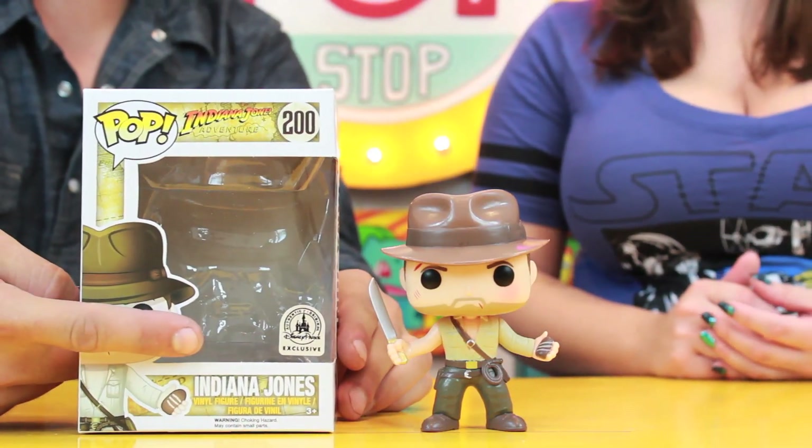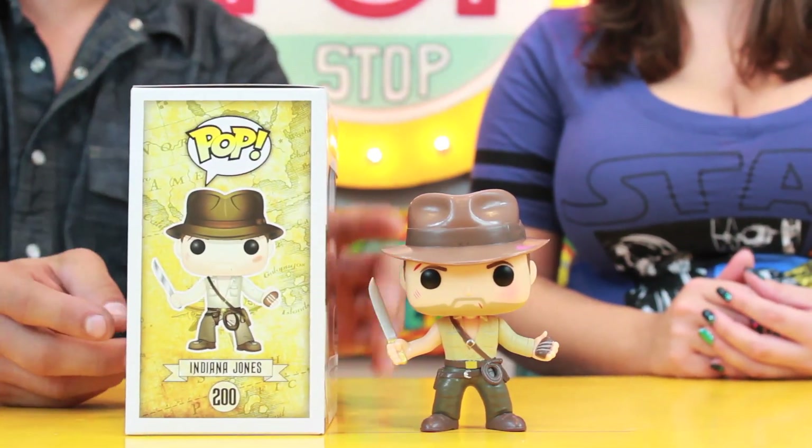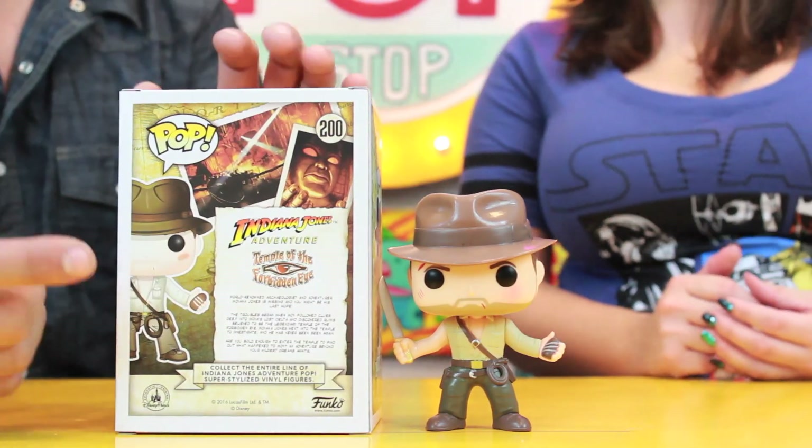Alright, let's take a closer look at the box. On the front of the box we have the Disney Parks silver sticker. On the side you have the artwork of Indy with the map in the background. And on the back of the box you have pictures of the theme park, the attraction, and it has a little bit of flavor text. That's really neat — I like that it's all map-themed and stuff too. It looks really cool.